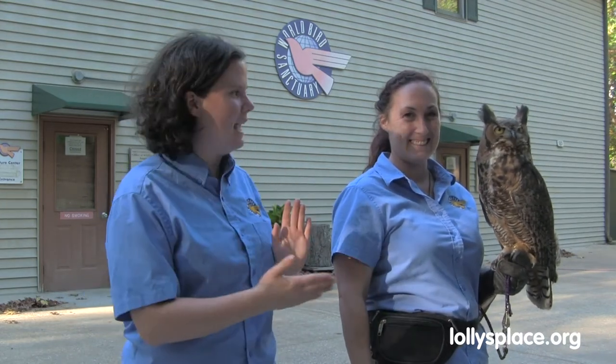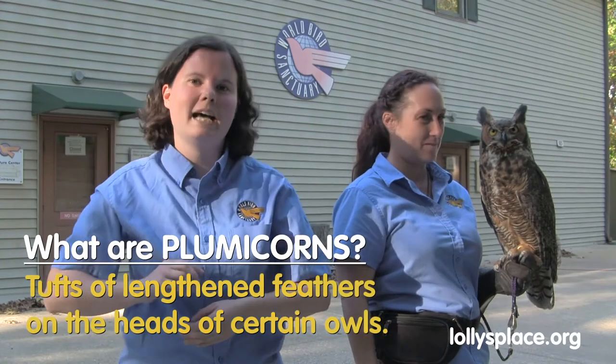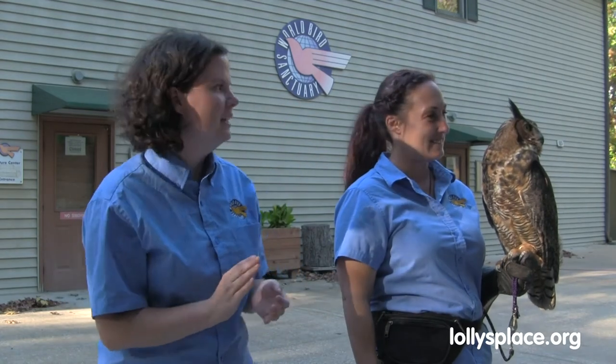Hello again and welcome back. My name is Erin, and we have Taryn here with Freya, who is a great horned owl — our special guest today. You might recognize this as a very common owl found here in North America. They get their name from those feather tufts, or plumicorns, on top of their heads that look like horns, used for camouflage and communication. Great horned owls are known for their hoo sound, and males and females call back to each other. The females' calls are a little bit higher pitched than the males'.